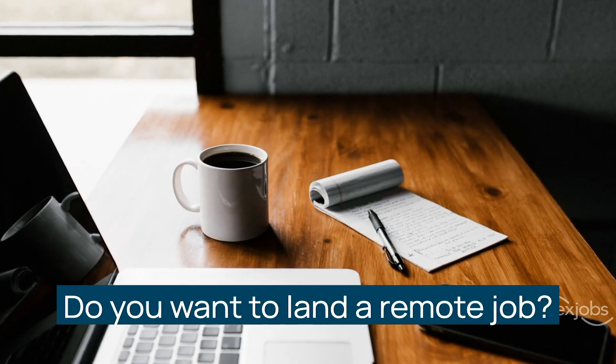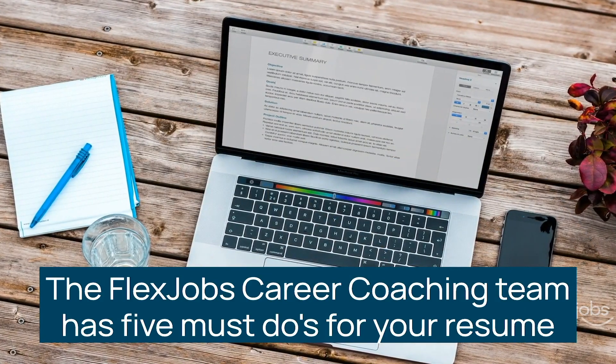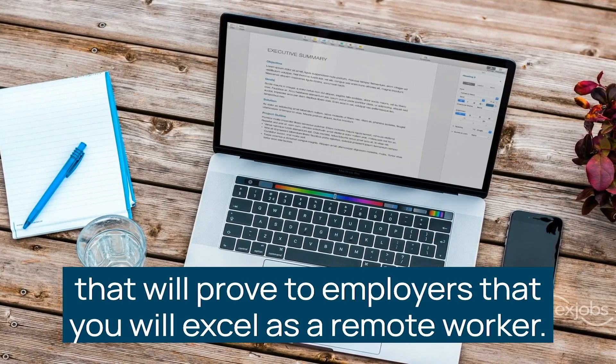Do you want to land a remote job? The FlexJobs Career Coaching Team has five must-dos for your resume that will prove to employers that you will excel as a remote worker.